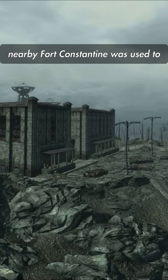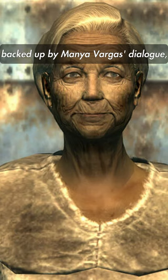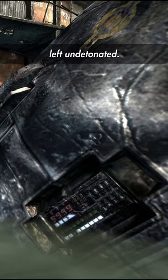As for how the bomb got there, nearby Fort Constantine was used to build and house nuclear bombs, and they share a similar model to the one found in Megaton. The prevailing theory, backed up by Manny of Argus' dialogue, is that a bomber plane crashed, caused the crater, and its lone payload was the Megaton bomb left undetonated.